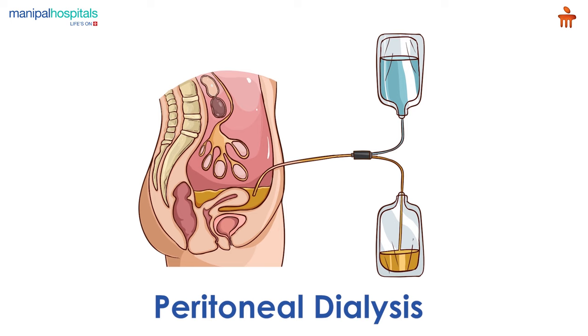Peritoneal dialysis is a treatment for kidney failure that uses the lining of your abdomen to filter the blood inside your body.